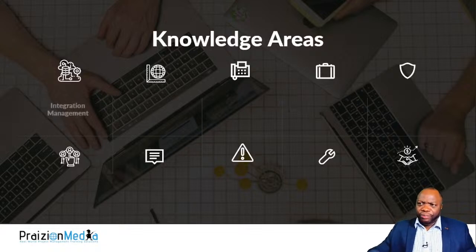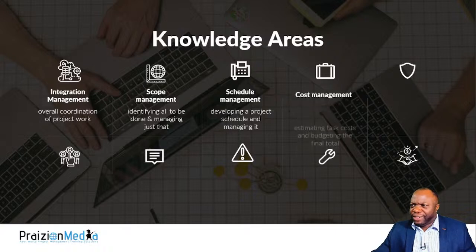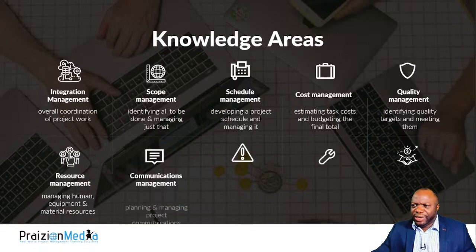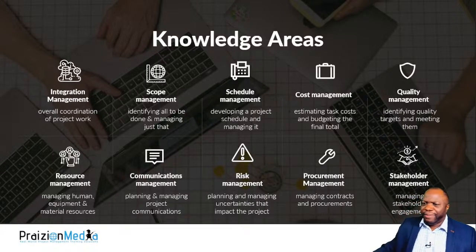The knowledge areas are common knowledge for the exam, so you have to get the language down: integration (overall coordination), scope (identifying what needs to be done), schedule management (developing a schedule), cost management (estimating and managing costs), quality management (identifying standards and meeting them), resource management (human, equipment, materials, supplies), communications (planning and managing), risk management (planning and managing uncertainty), procurement management (managing contracts), and stakeholder management (managing stakeholder engagement). All of these are critical for the exam.